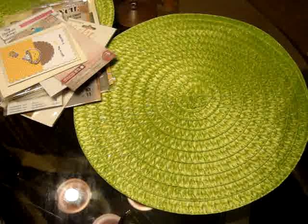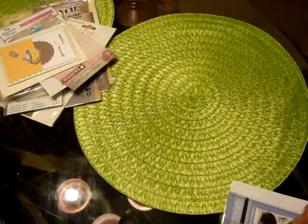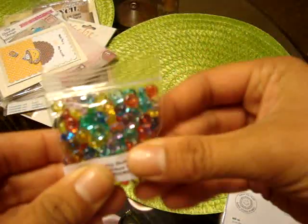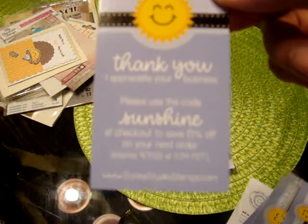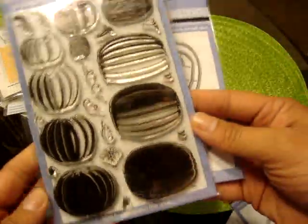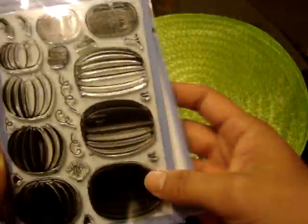I placed an order from Sunny Studios. They did send me this little die that's like little raindrops. I had also picked up these little dewdrops in rainbow colors — I just thought those were fun to play with. They sent me a little thank you card with a coupon code for 15% off my next order. I did pick up this because I didn't have it in my stash. I love their layering stamps. This is the Pretty Pumpkins, and I did get the dies to go with that.